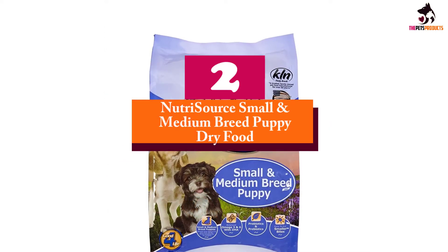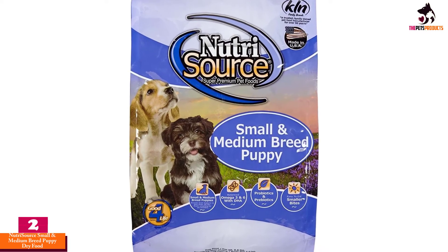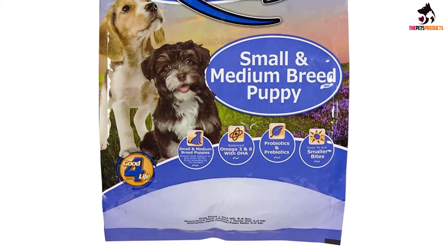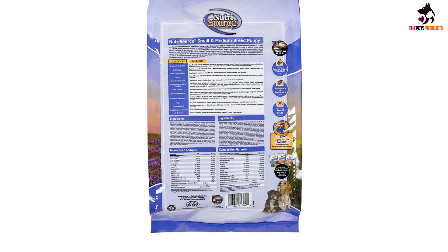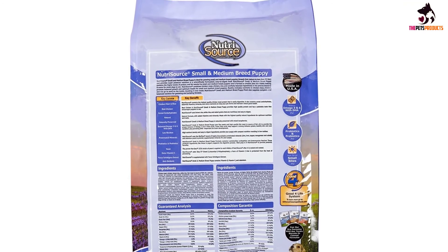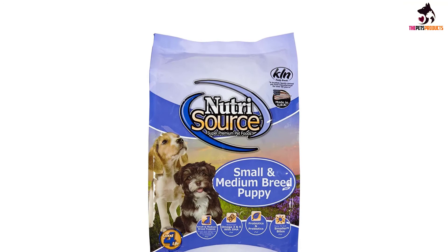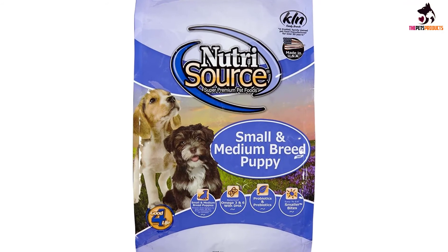At number 2, we have the Nutrisource Small and Medium Breed Puppy Dry Food. Small to medium-sized dog breeds typically have different nutrition requirements compared to their larger cousins, and for that, this Nutrisource puppy food is always a good choice. Featuring nutrients from the combination of chicken, menhaden fish, and brown rice, your young hound will have all the nutrients required to reach adulthood in its fullest potential. The formula is holistically crafted to provide the best nutrients for a developing pup, especially DHA for normal brain and eye development.